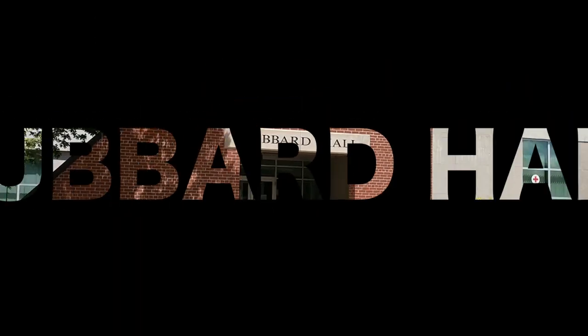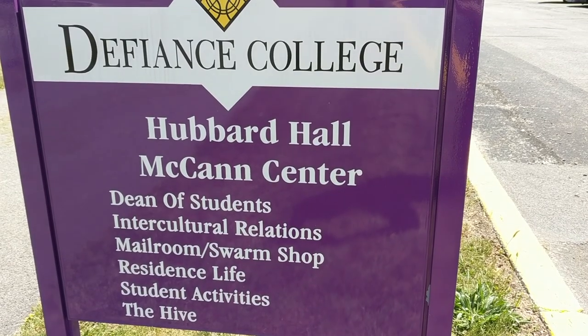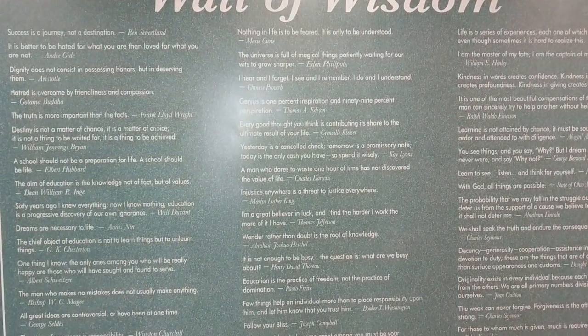Welcome to One Minute Campus Tours, and this is Hubbard Hall. We know that student life is a 24-hour gig, and that's why this building is open all day, every day, during the school year.